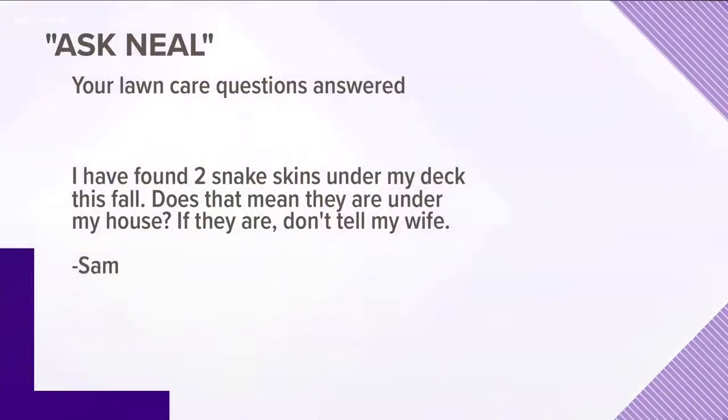Okay, we have one from Sam. He says: 'I have found two snake skins under my deck this fall. Does that mean they are under my house? If they are, don't tell my wife.' Well, unfortunately Sam, you just did — on television.